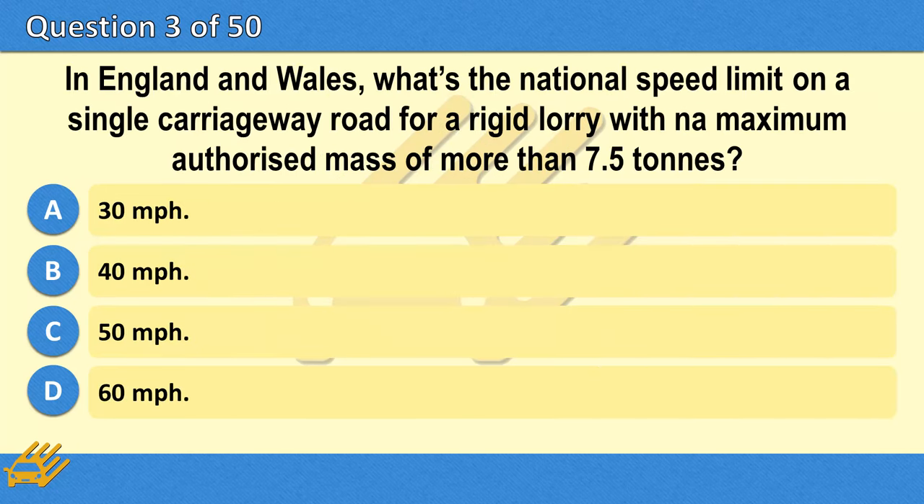In England and Wales, what's the national speed limit on a single carriageway road for a rigid lorry with a maximum authorised mass of more than 7.5 tonnes? A. 30 miles per hour. B. 40 miles per hour. C. 50 miles per hour. D. 60 miles per hour.